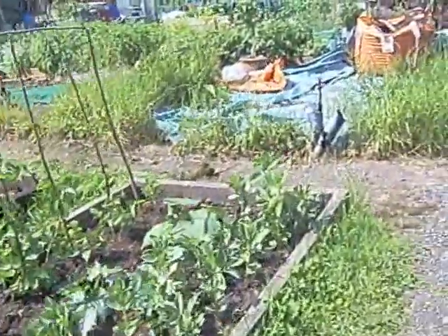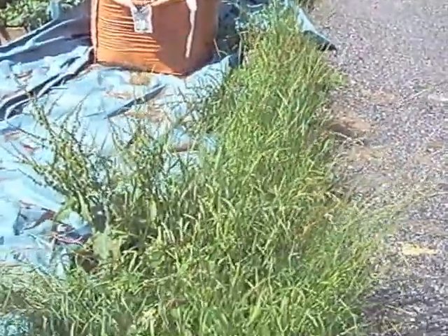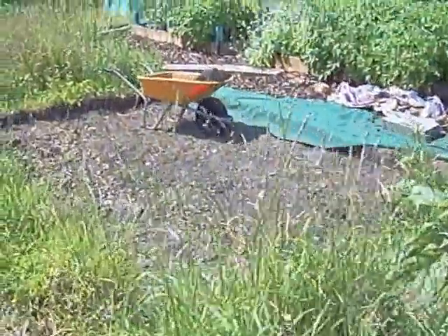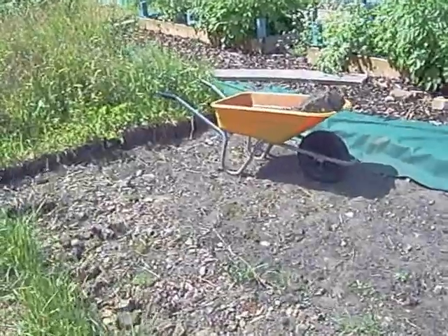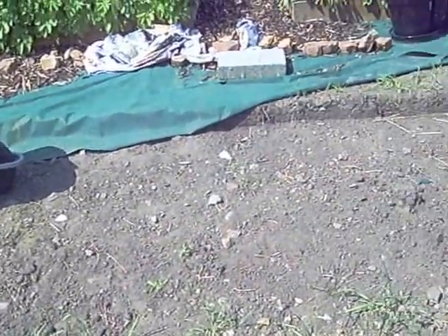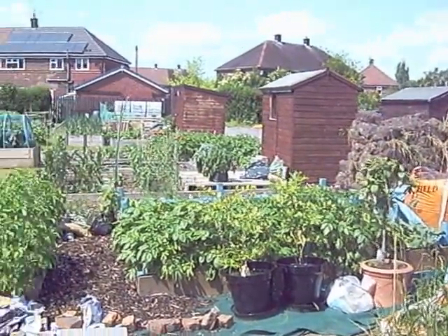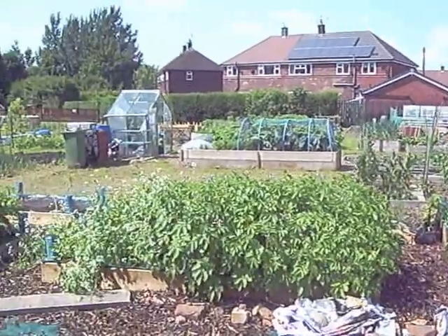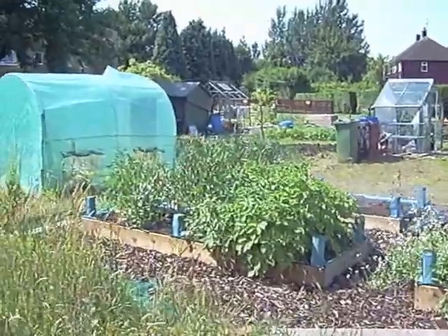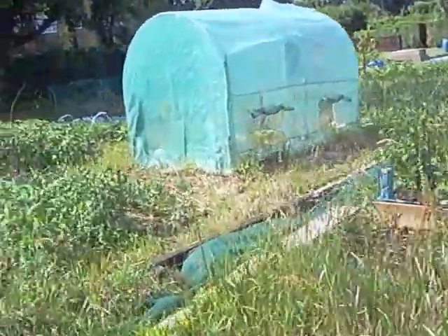Next plot along from mine is Terry's plot. He's got a bit of a weed problem like we all have at the moment — as soon as you turn your back everything is growing. This is the base where he's going to be putting his shed and polytunnel — I think the idea is he's going to have it filled with concrete as a base. Got some fruit bushes and trees in pots, some potatoes, lots more potatoes, and lots of broad beans at the back there.